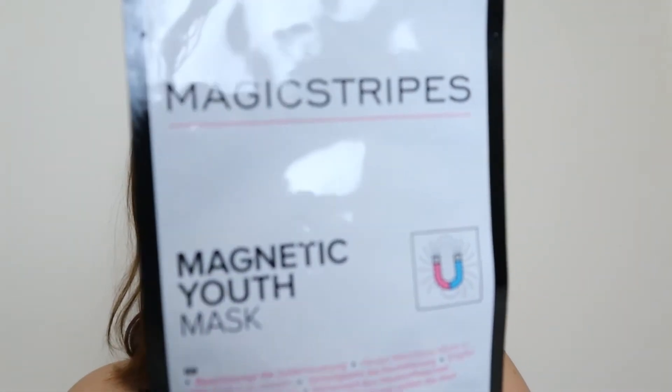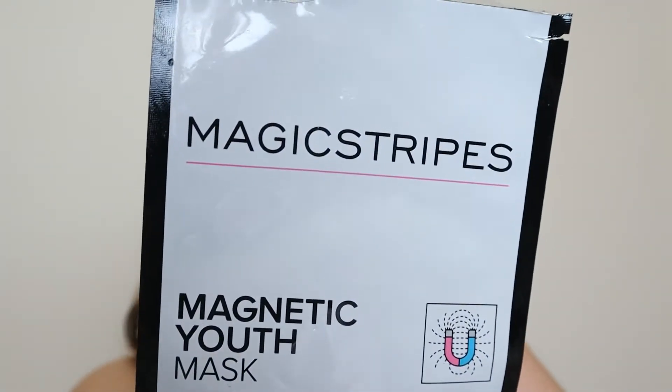I also tried this, which was something I had in a subscription box too — I really can't remember which one. This is the Magic Stripes Magnetic Youth Mask. The idea is that magnet technology in here improves your circulation, gets the blood to the surface and pumping around, and makes you look more youthful. I can't say that I noticed anything. Again, it was a face mask — it was nice to use, but I was left a bit 'meh' afterwards. I didn't really notice any difference. It was just a face mask.